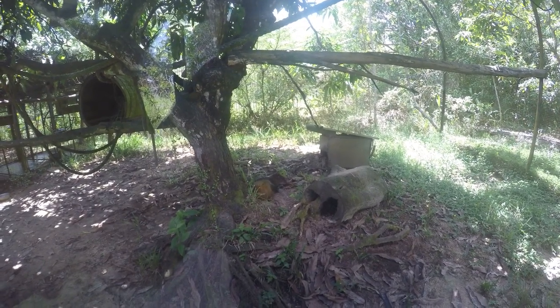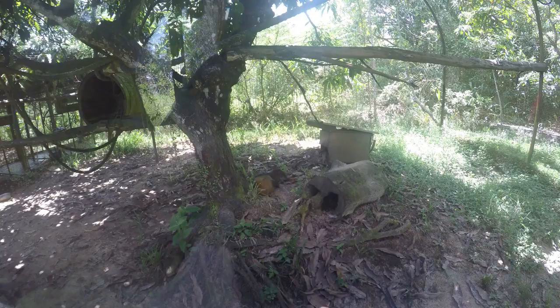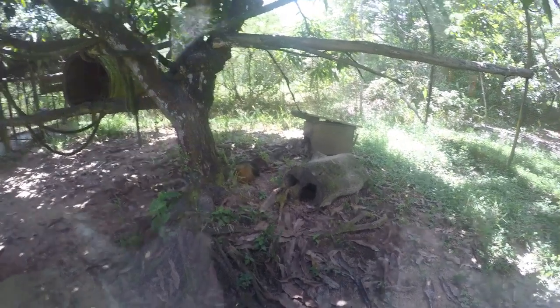Here we go, an agouti — sleeping. He's relaxing.